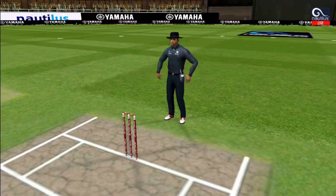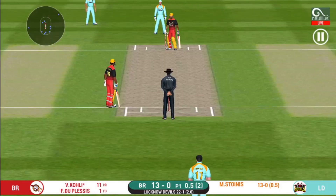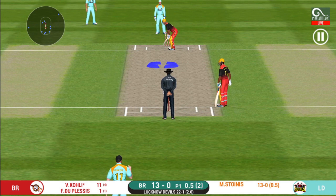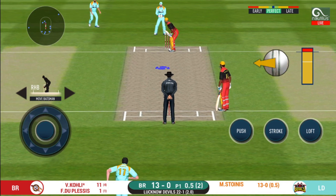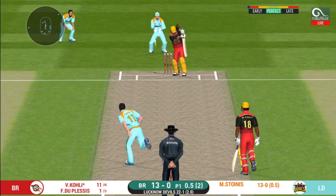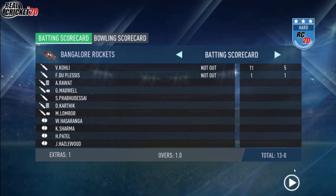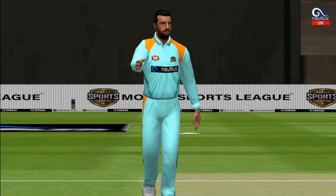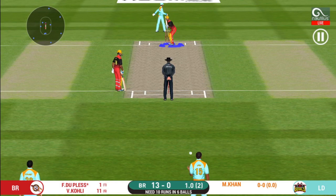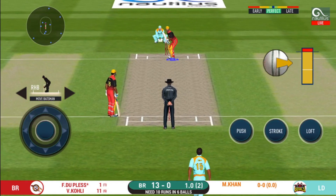He seems to have carried his form from the last match. That is six — just magnificent batting. There is no better sight than watching him bat at his best. Pacer introduced from the other end. What a match this has been — it is a jam-packed stadium here today, witnessing an edge-of-the-seat thriller.